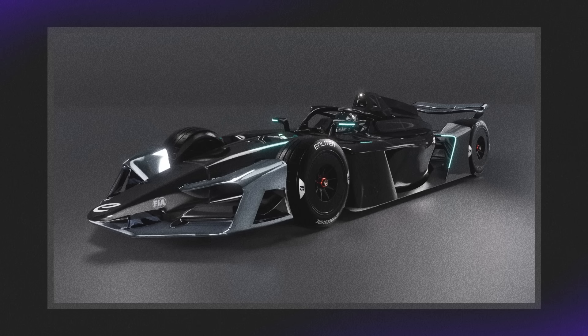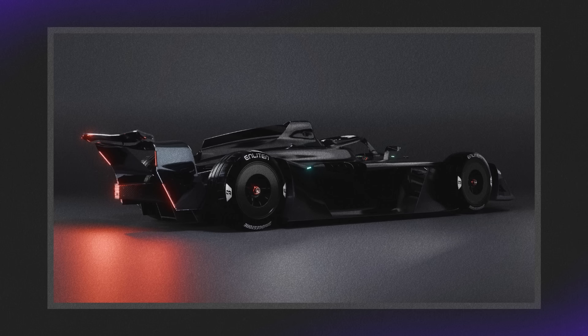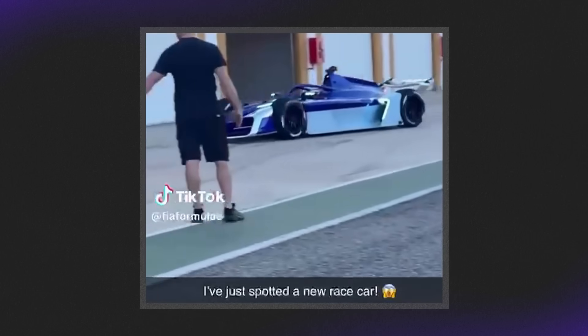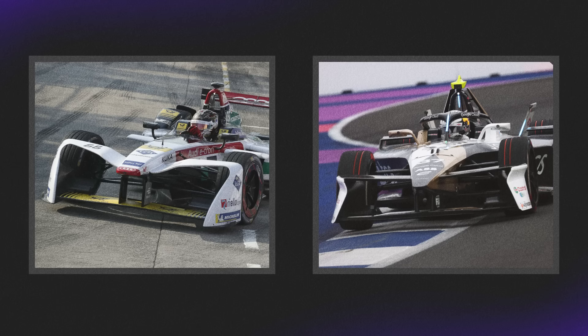The Gen 4 car has definitely delivered on that — this thing looks beautiful. The aim was to look more like a traditional formula car, and it definitely does that, but there's still enough here to allow FE to have its own recognizable look. I can't wait to see how liveries look on this car; there's a lot of potential. We obviously have the two-tiered front wing, which is an absolute staple of FE and something I'm glad was brought over.